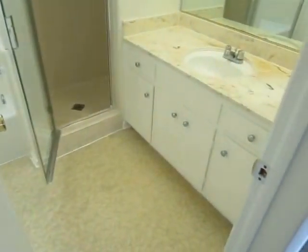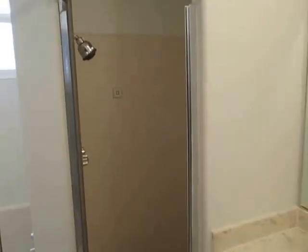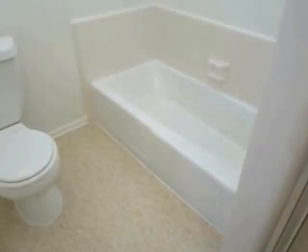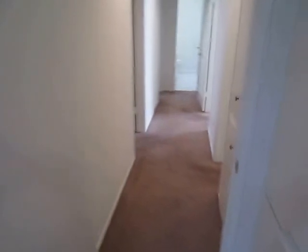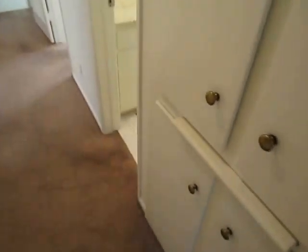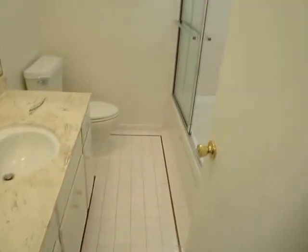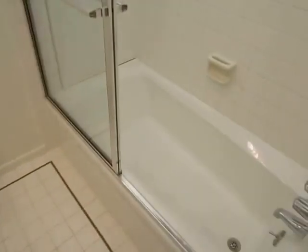The master bath has a large vanity, and the shower and the tub are nicely separated — a very nice bath. Down the hallway there is some more storage space, and here is the second full bath located in the hallway with a tub and shower.